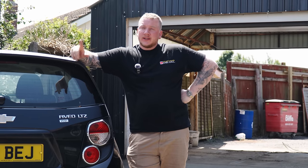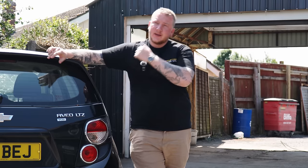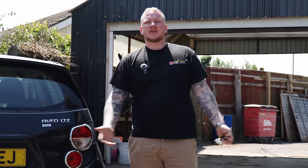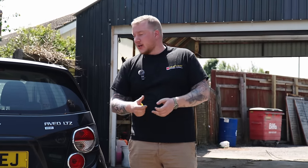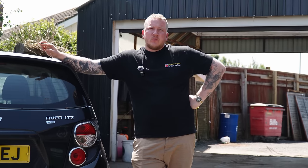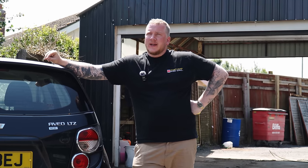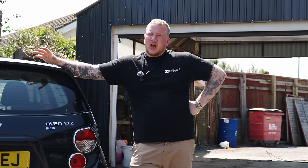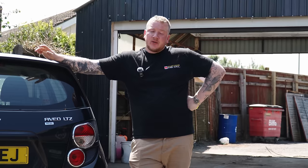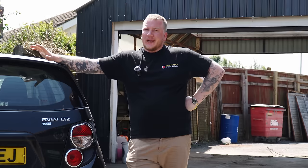Hello everyone, welcome back to the channel, hope you're doing well. Today I thought I would share with you my misery — a lot of you seem to enjoy when I tell you about how we get stitched up, bad things happening, finance companies rejecting cars, and the less glamorous and more annoying side of the car trade. Today I'll show you one where we kind of got tucked up royally, before I tell you what we're going to do to get out of the situation.